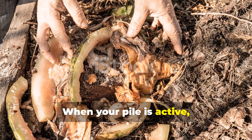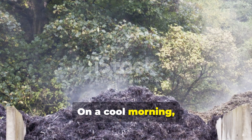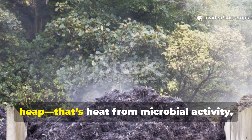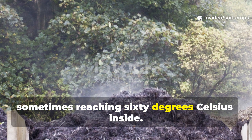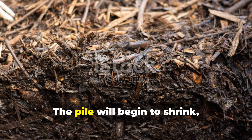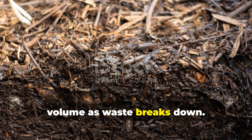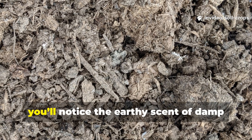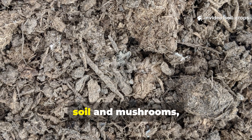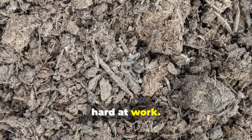When your pile is active, you'll notice changes within just 1 or 2 days. On a cool morning, you may see steam rising from the heap — that's heat from microbial activity, sometimes reaching 60 degrees Celsius inside. The pile will begin to shrink, sometimes losing a third of its original volume as waste breaks down. And the smell will change completely: instead of a foul odor, you'll notice the earthy scent of damp soil and mushrooms, a sure sign that healthy microbes are hard at work.